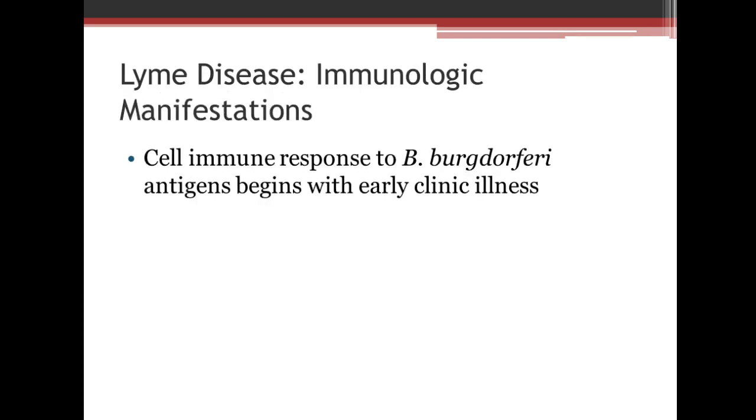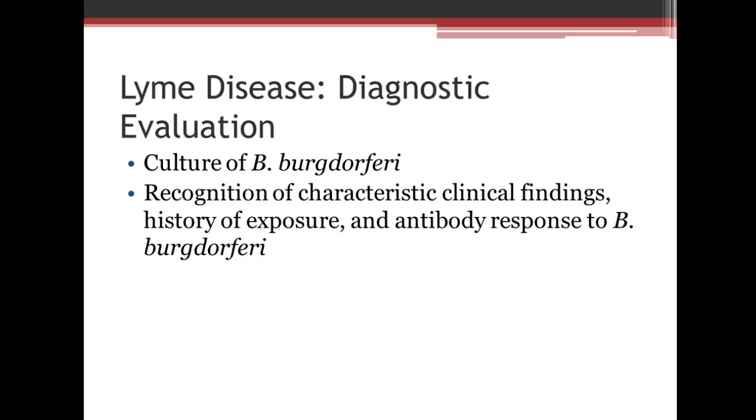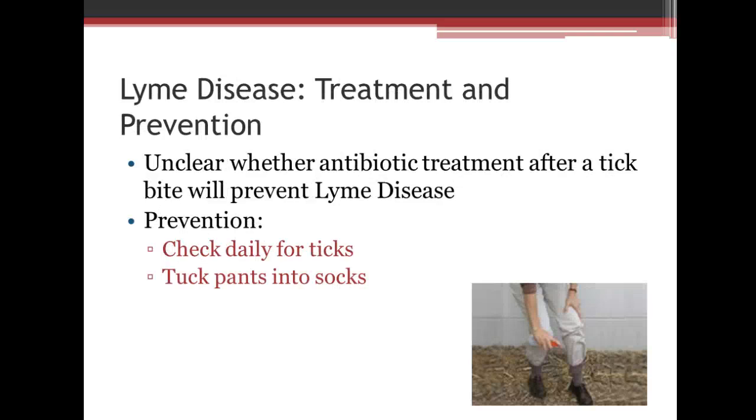Usually, the cellular immune response to Borrelia burgdorferi antigens begins early with the illness. We can do a culture of the Borrelia burgdorferi spirochete. The recognition of characteristic clinical findings, the history of exposure, and the antibody response to Borrelia burgdorferi is usually what they go by. In a lot of cases, people will get the rash and won't think much of it — it'll go away and they figure everything's fine. But if it is a rash that looks like a bullseye, you really need to be on the lookout for something like that.